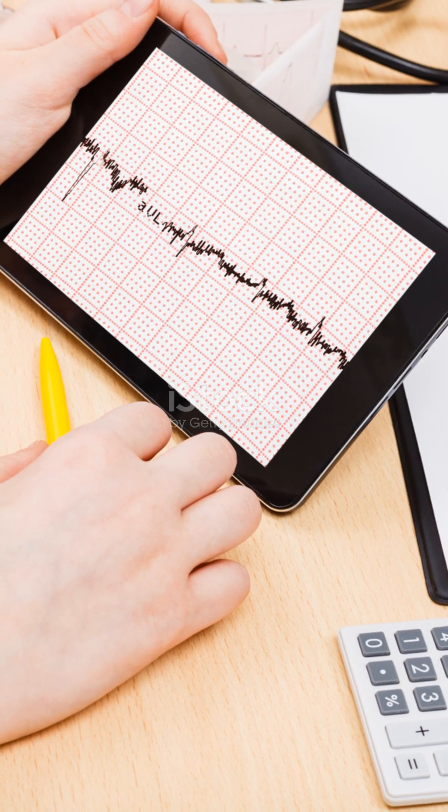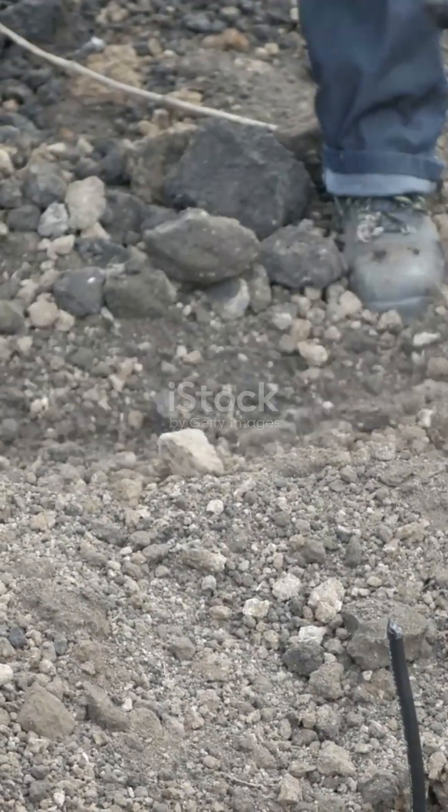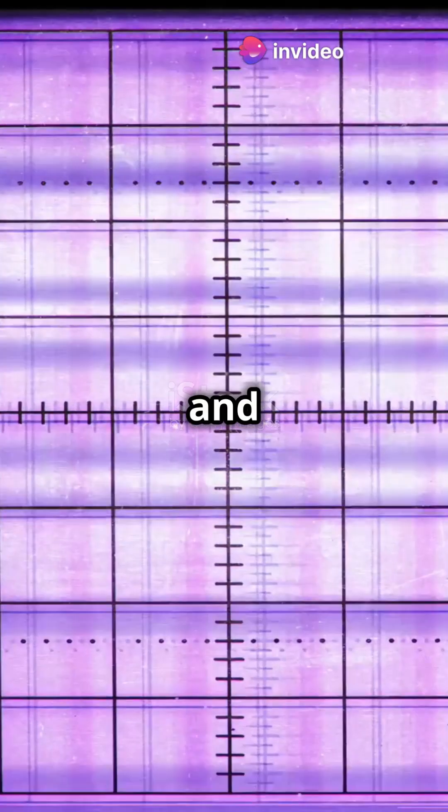Telecoms folks use them too. They ensure smooth communication by spotting signal distortions. From cables to antennas, oscilloscopes keep the signals crisp and clear.